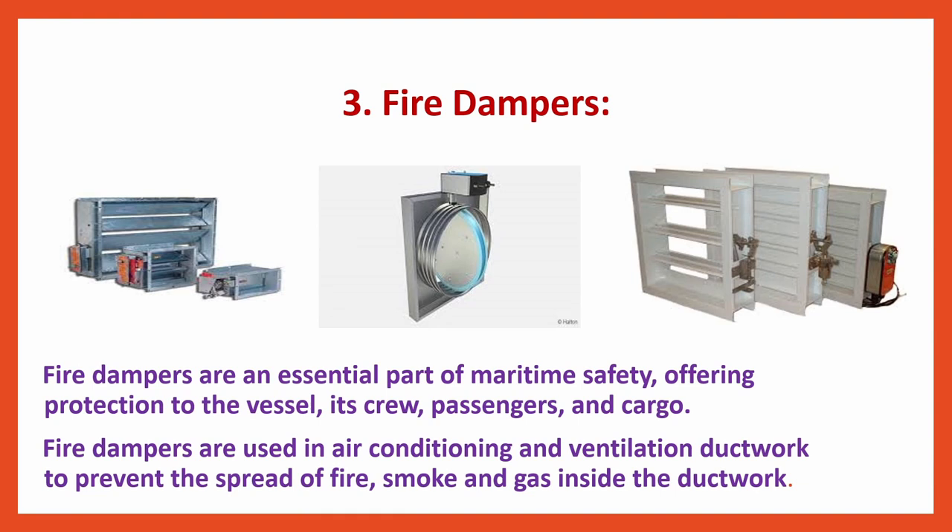Fire Dampers are an essential part of maritime safety, offering protection to the vessel, its crew, passengers and cargo. Fire Dampers are used in air-conditioning and ventilation ductwork to prevent the spread of fire, smoke and gas inside the ductwork.